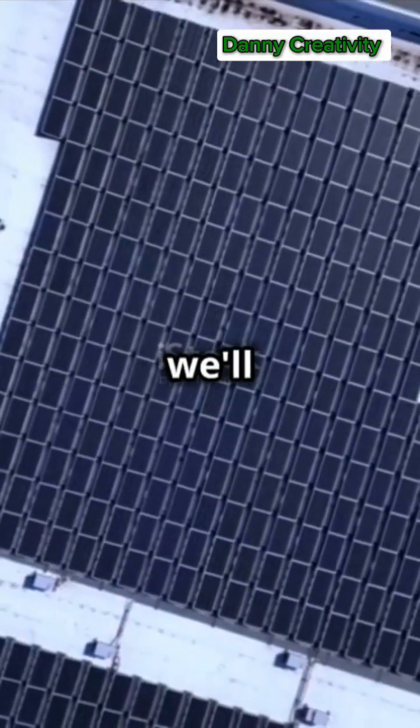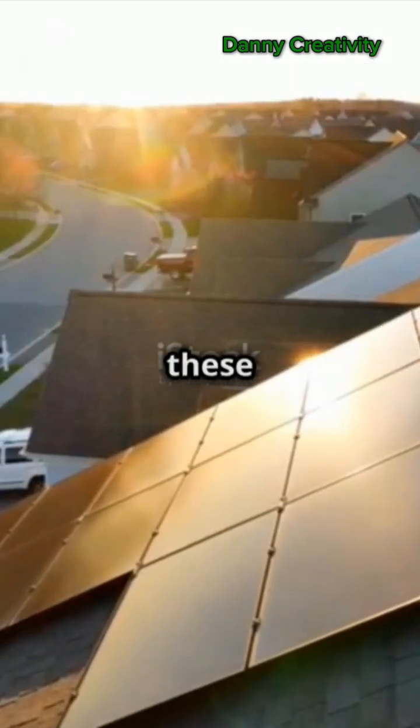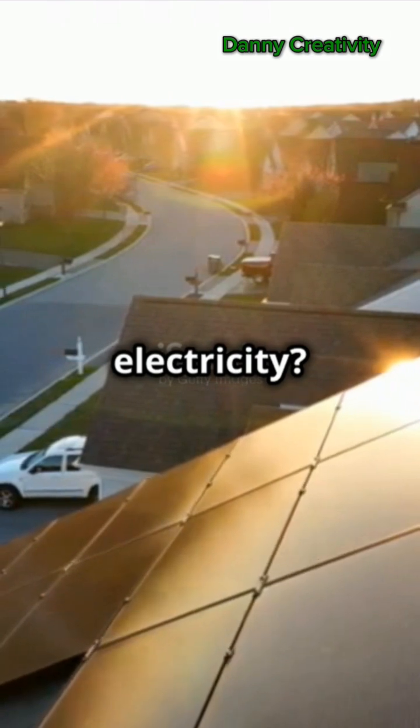Welcome to today's short video where we'll explore the fascinating world of solar panels. Ever wondered how these sleek panels on rooftops harness sunlight to generate electricity? Let's dive in.